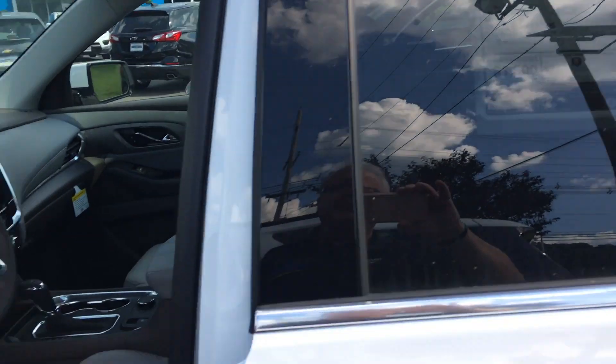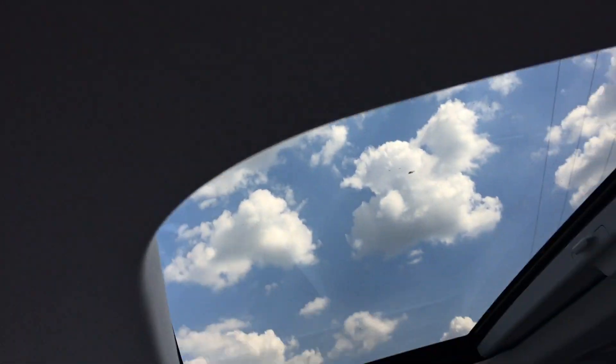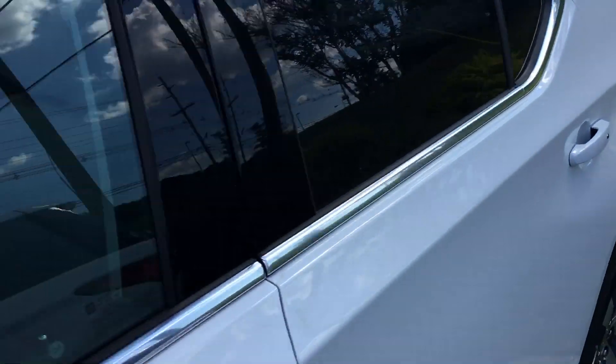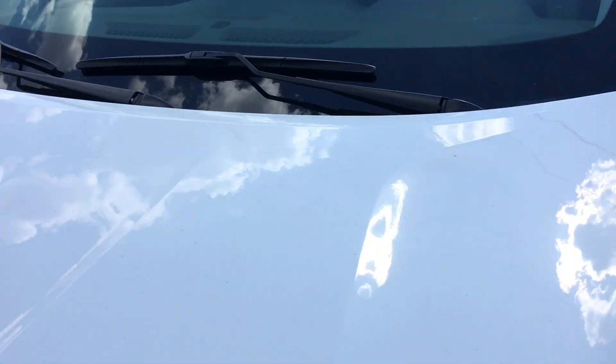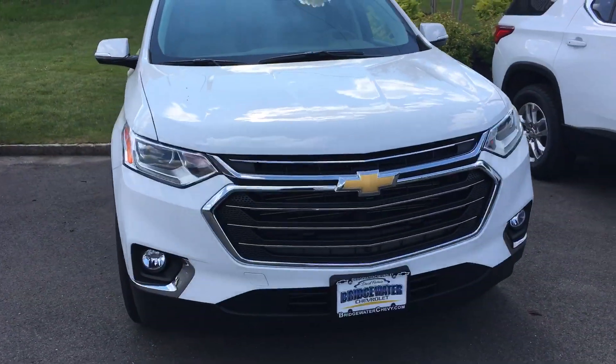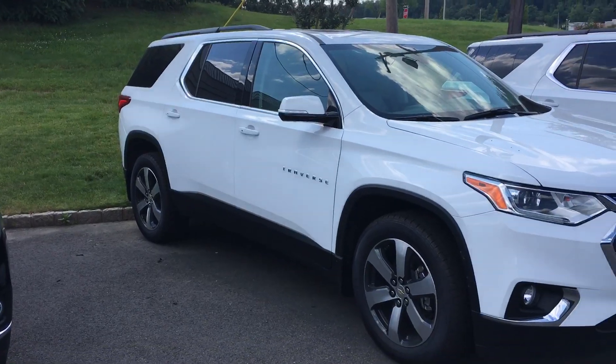Here's one with a light gray interior, also a second row bench, but these have the sunroofs. My number again is 732-667-8732, my name is Harry from Bridgewater Chevrolet. Let me know what you think and when you're stopping in — thank you.